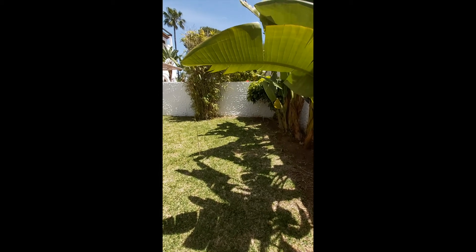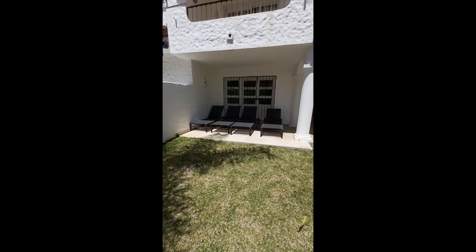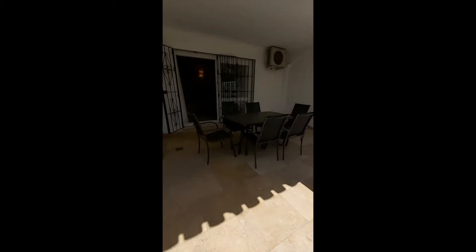I thought we'd start in the garden of this two-bedroom, two-bathroom, ground-floor apartment in Benavista. Lovely sized garden, plenty of room for sun lounges, barbecue, table and chairs out here.